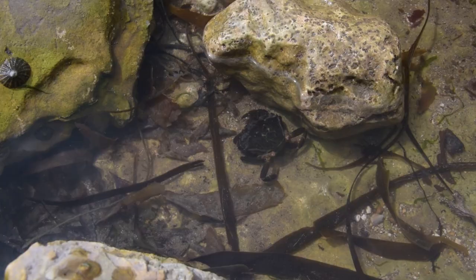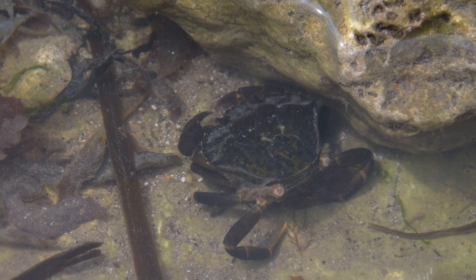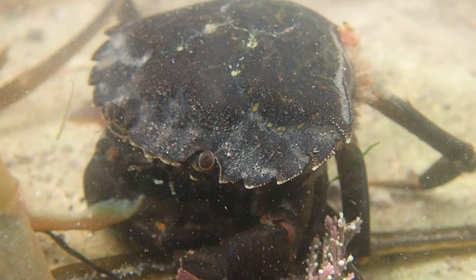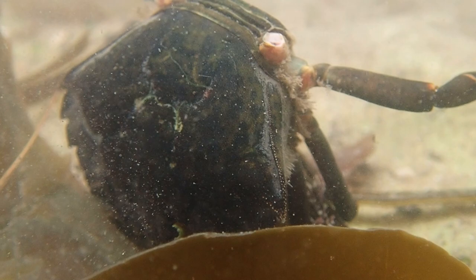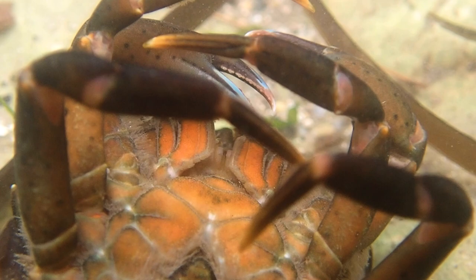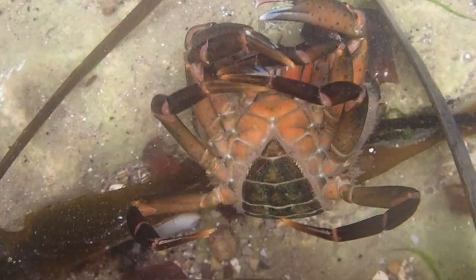Rock pool life can be cruel. This female crab lost her back legs and this has affected her balance. Her legs will eventually grow back, but for now she will struggle with moving around and will have to try her best to not get eaten by one of the birds above.